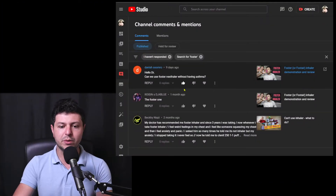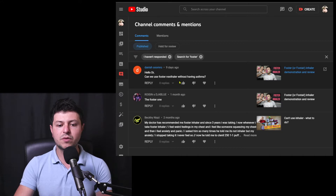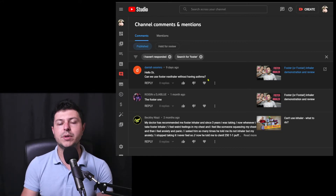I'm just going to put up the comment that came in here. The question is: can we use Foster Nexthaler without having asthma? I think that's a very common thing that happens because sometimes doctors may prescribe these sort of inhalers for another reason — not necessarily because they think you have asthma. Sometimes they may think, based on the theoretical probabilities, that this type of medication may be helpful in your situation.